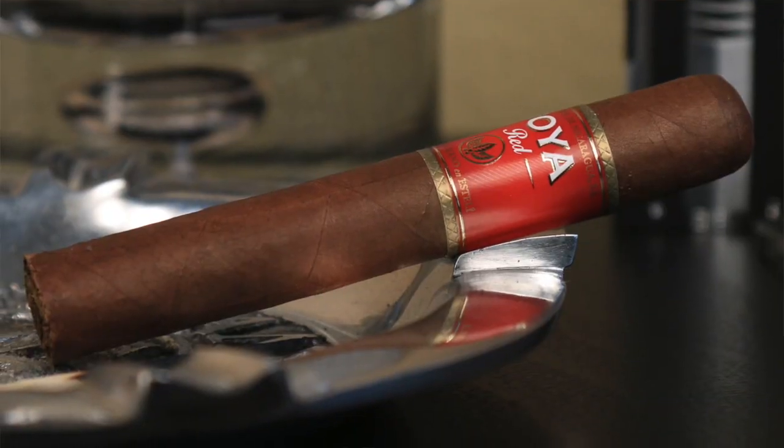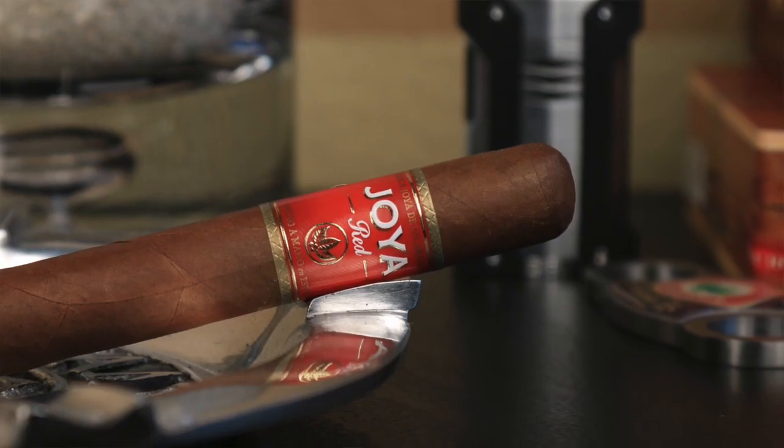Number 2 this week is going out to the Hoya Red. This is a Nicaraguan Puro. Beautiful flavor, not very strong at all. It's a nice beginner type of smoke, featuring kind of a nutty, little bit of a light pepper profile to it, but a very nice smoke.